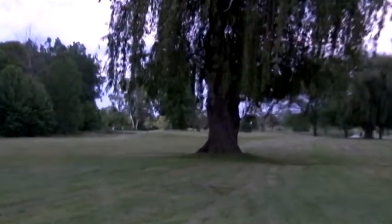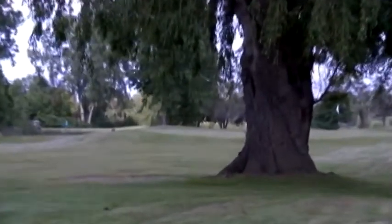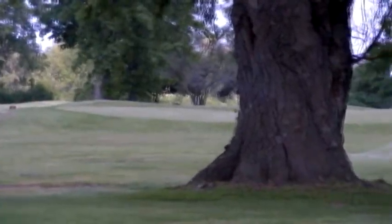We finally made it to the green. It took me a couple of tries, honestly, to get it over that tree. So I'll thank Chris for the advice later.